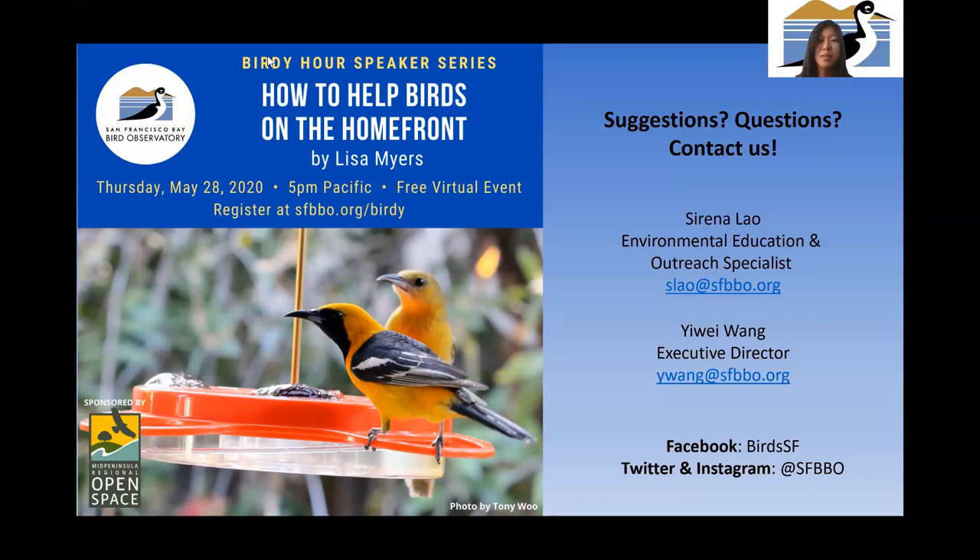Regarding why kestrels might be more prevalent in urban environments: it could be prey availability. Urban land use attracts different rodents, so small mammals might be more prevalent and kestrels eat those, which could explain why they might be found in urban areas. Regarding thesis availability: it was published at school and should be on the San Jose State website under graduate students and environmental studies — it should be public and available.